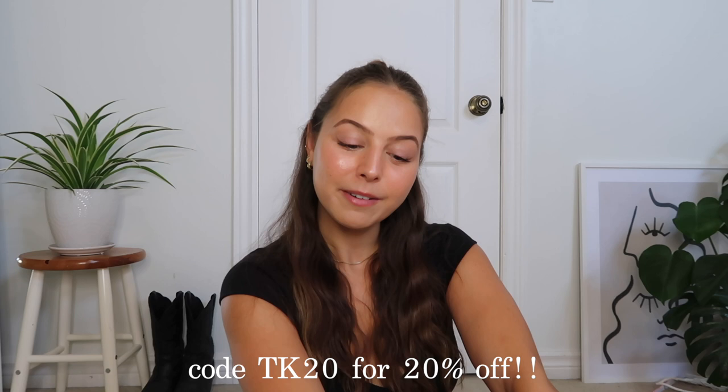That is everything I picked up from Princess Polly — I hope you guys enjoyed this haul. I got a lot of stuff in preparation for the transitional fall weather that I'm super excited about. Princess Polly is starting to release more for fall so you should definitely check out their new arrivals on their website. Don't forget you can use my 20% off discount code TK20. Please comment video suggestions down below — I love you guys and I'll see you very soon with a new video.